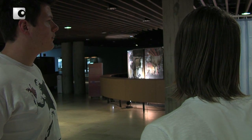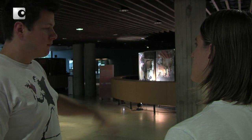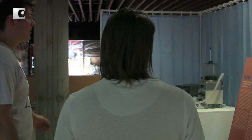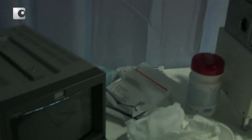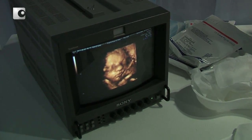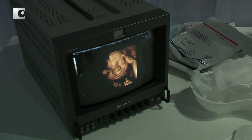Es sind ungefähr zwei Handvoll Ausstellungsstücke da. Ich fange mal mit der Reihe an: das sind drei Studienkollegen, die sind jetzt im ersten Jahr. Die haben gemeinsam, zu dritt, drei verschiedene Projekte realisiert — das ist der Fabrizio, der Johann und die Mascha. Grundsätzlich geht es bei dem Projekt darum, dass du mit deinem Atem dem Fötus, dem ungeborenen Leben, einhaust.